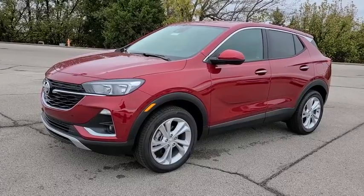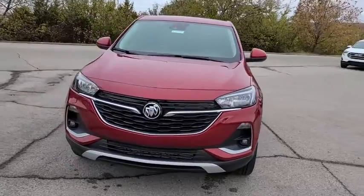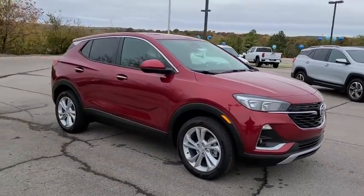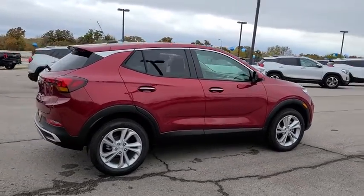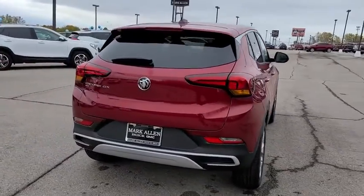You are going to love the 2021 Buick Encore GX. The Buick Encore GX provides plenty of space and functionality with its compact SUV body. The Encore GX also provides plenty of safety features and a wide variety of options that you can upgrade to. Here are some of this vehicle's great options.